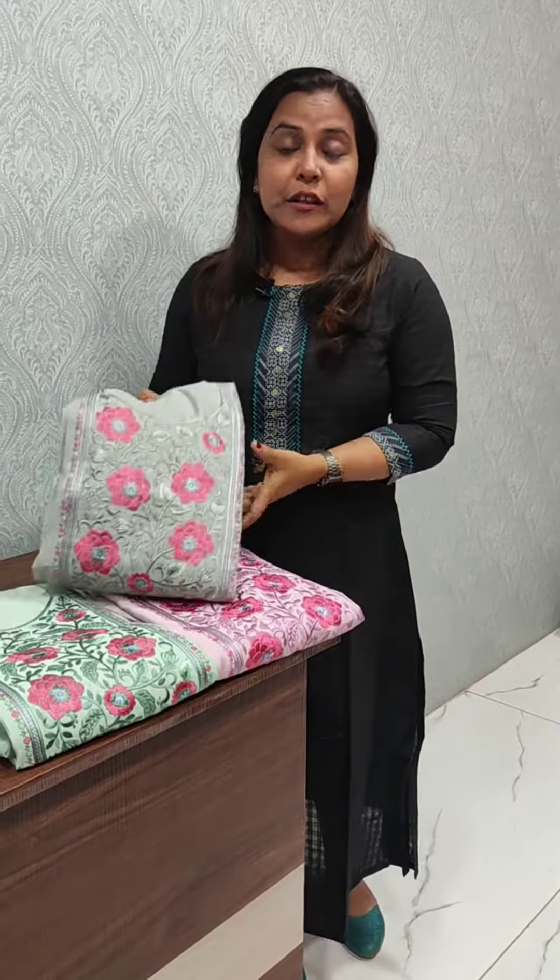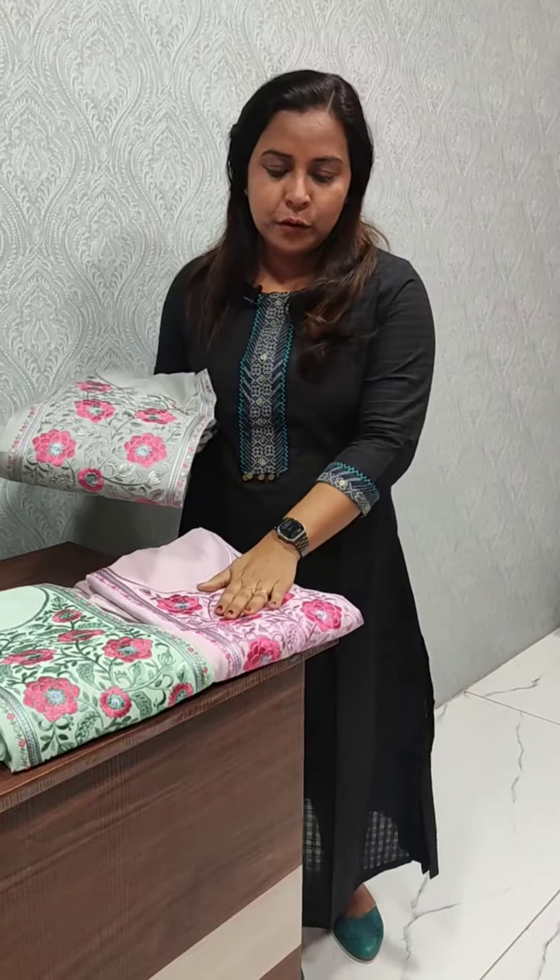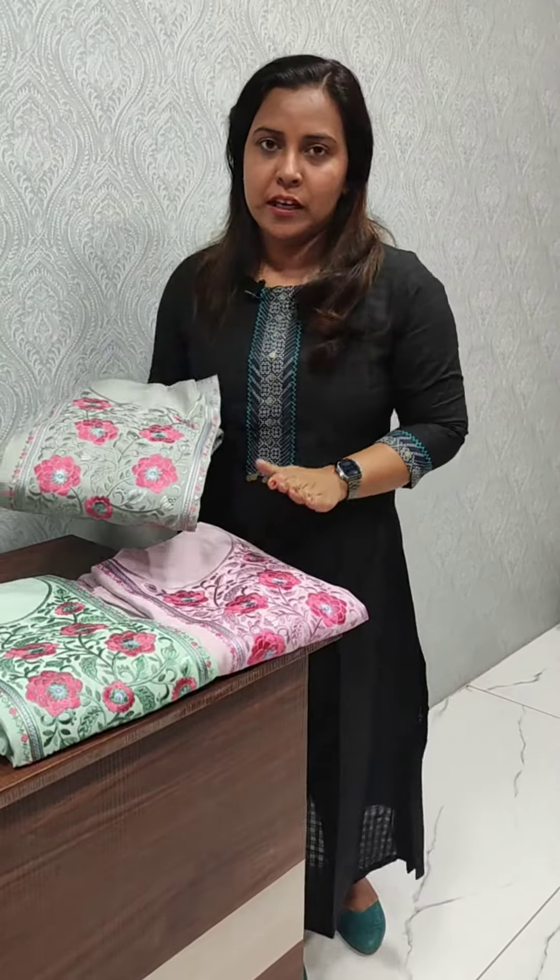We have three different designs available. We have a light grey shade and a light lavender. It is a green shade and a moon shade available.